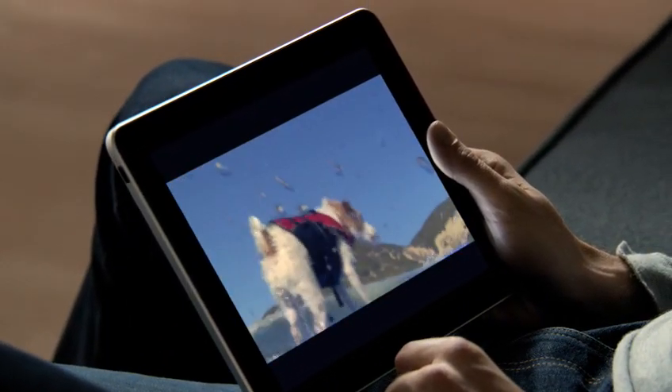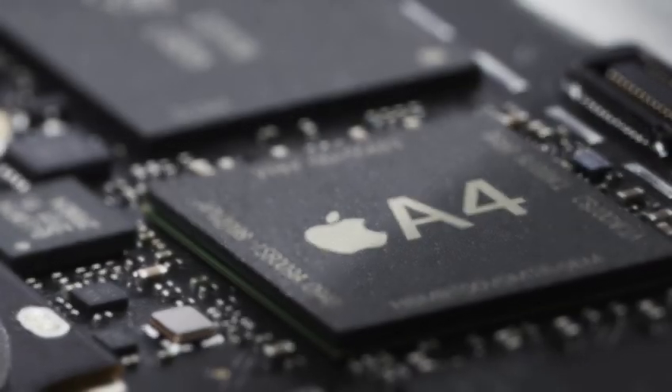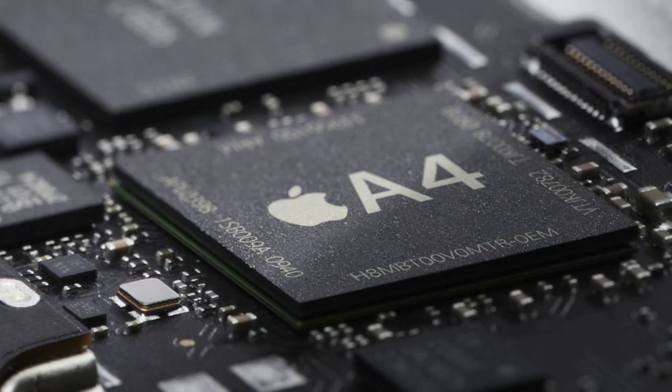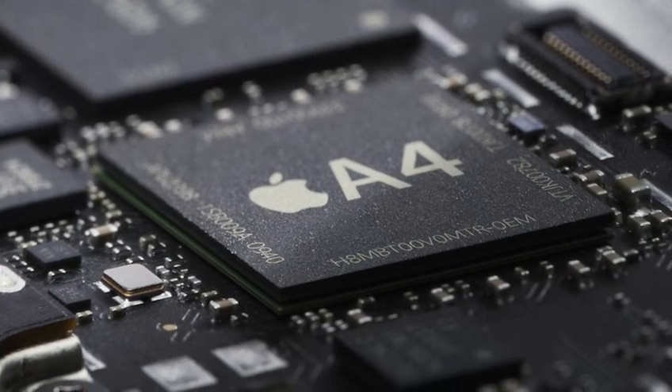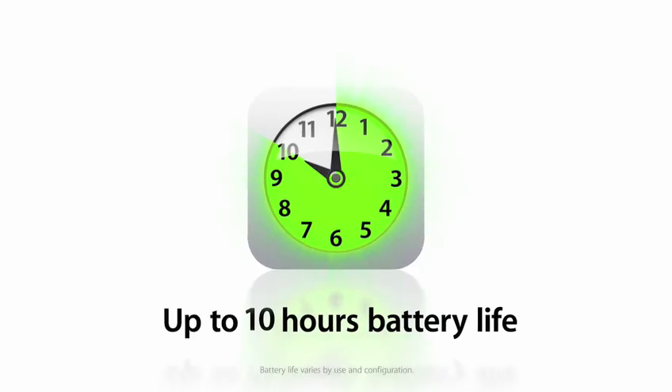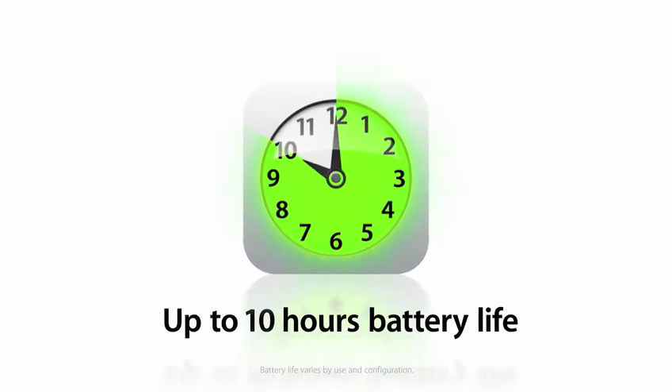The reason why this product responds so well and you really feel the performance of it is because of the custom silicon that we designed for this product. That silicon is called A4, and it's really built by our hardware team in concert with our software team. What that gives you is a level of performance that you can't achieve any other way. It also gives you the efficiency to achieve a battery that lasts all day long.